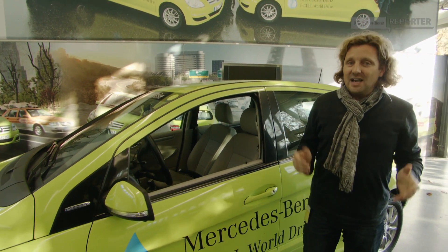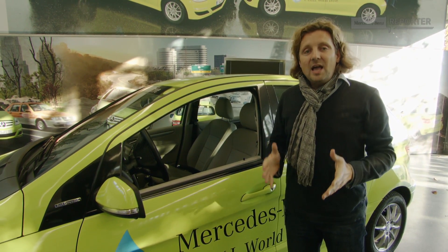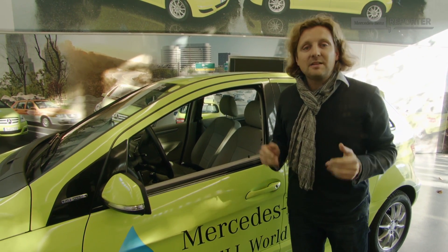We are in Kirchheim near Stuttgart, Germany, where the F-Cell technology was invented. Today I want to show you a little bit of F-Cell development history at Mercedes-Benz.